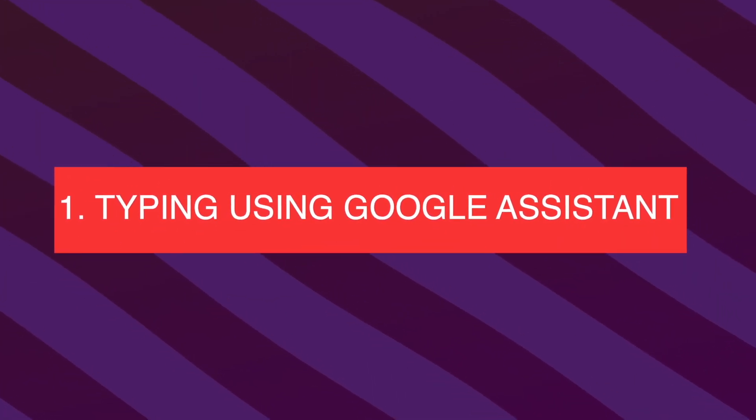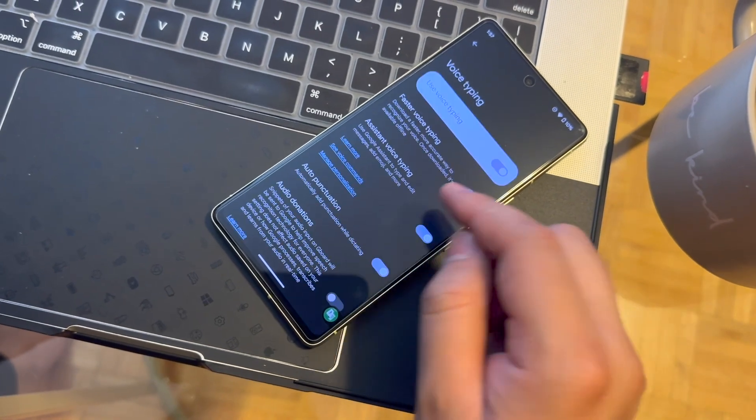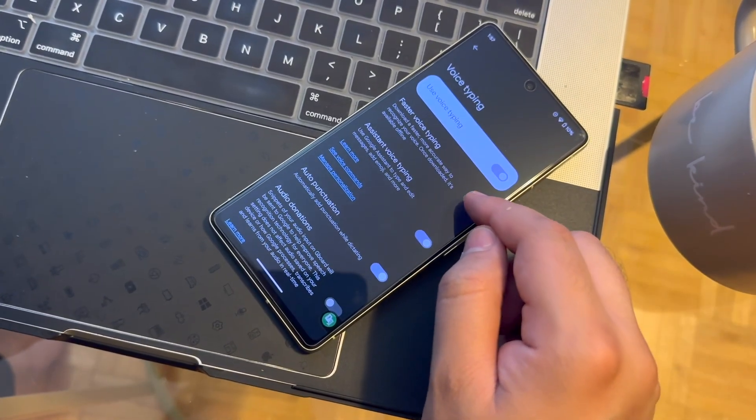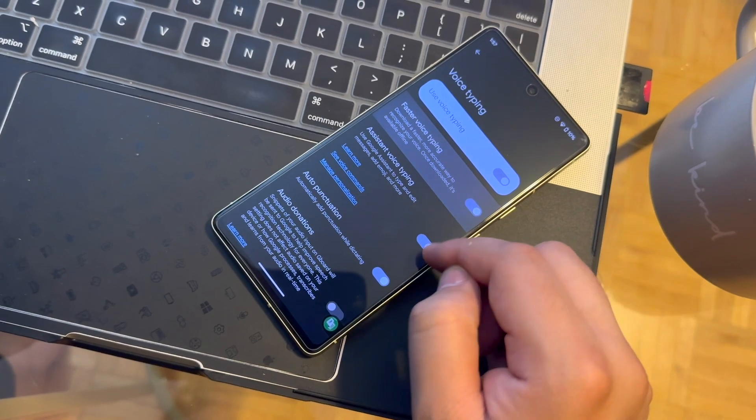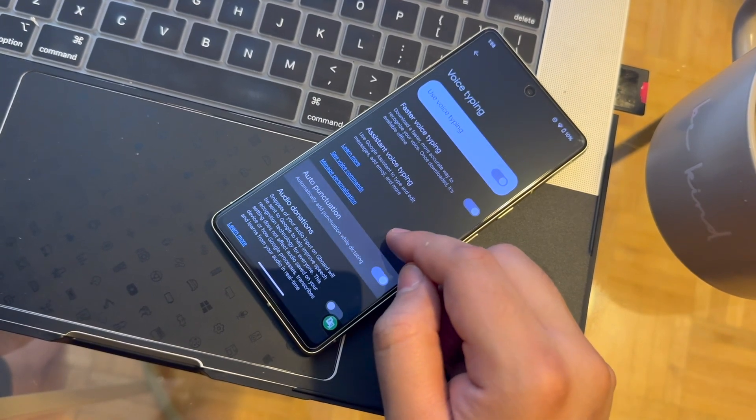The number one feature I want to start with is typing using Google Assistant. This feature has been there for a very long time, but still not a lot of people are using it. I use this feature in my daily life because it saves me a lot of time and I do not have to do individual keystrokes to send messages. Go to Settings, then Voice Typing, and enable voice typing there.